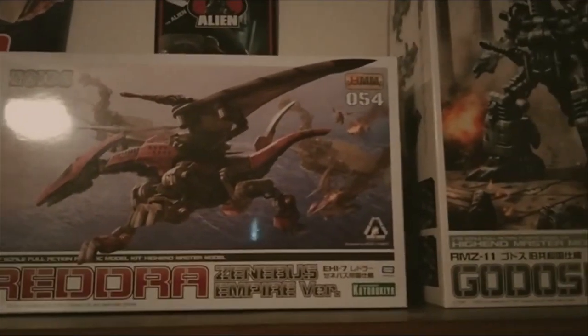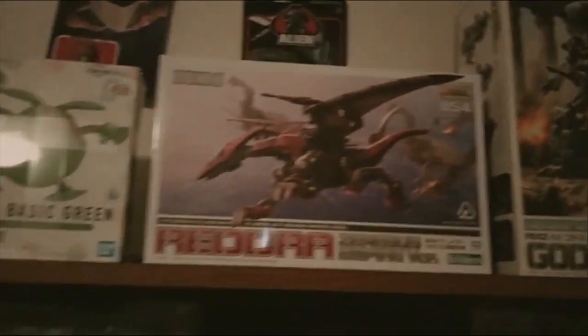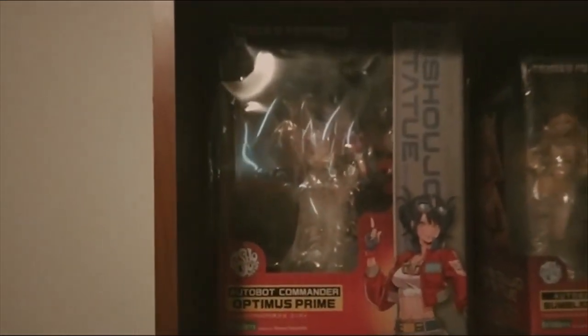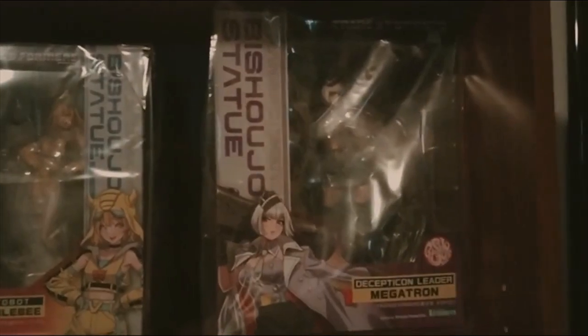Now we'll go to the bookshelf. Some Zoids and a Gundam model kit on top. Zoids was another great toy line from Japan at a time when that wasn't nearly as accessible as it is today — the same with Transformers for that matter. That's why these Kotobukiya Bishoujo statues are the perfect reminder of Transformers' Japanese roots, reimagining Transformers characters as humanoid female anime characters.